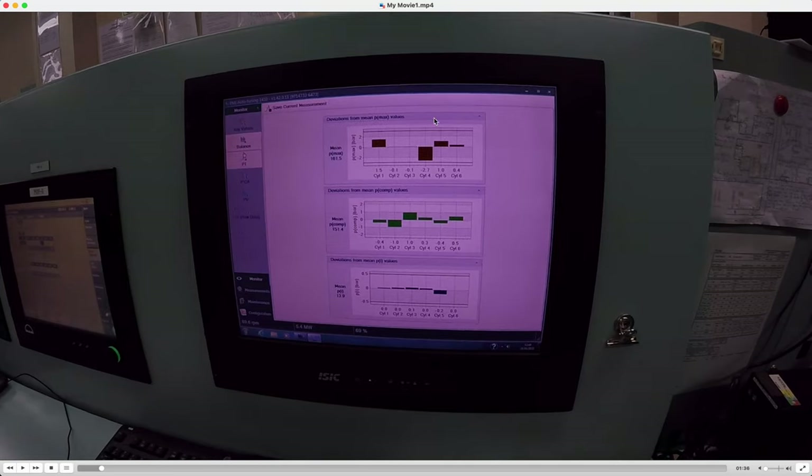The engine load is 69 percent. As you can see, it changes every time because it is in real time. Now we have differences here - there is a range within which the engine must be operating. We have the same range for the compressor, and for the indicated pressure values we have the same deviation limits. This is all in real time.